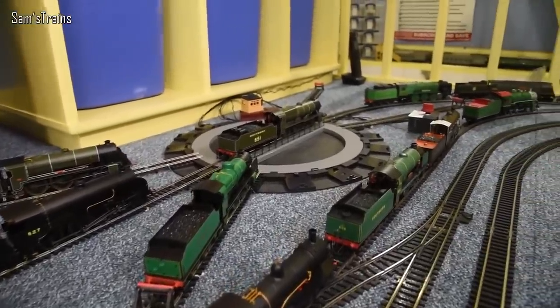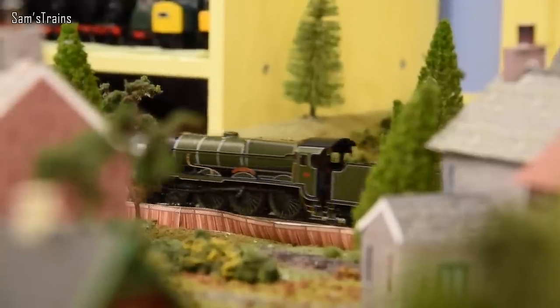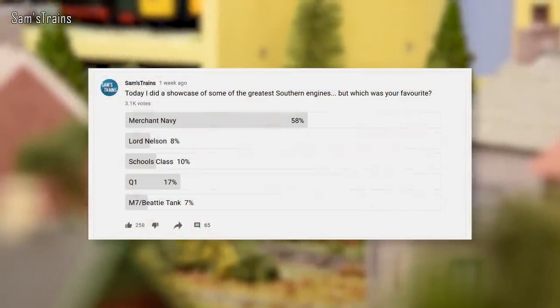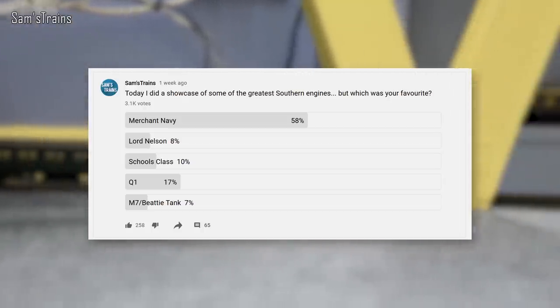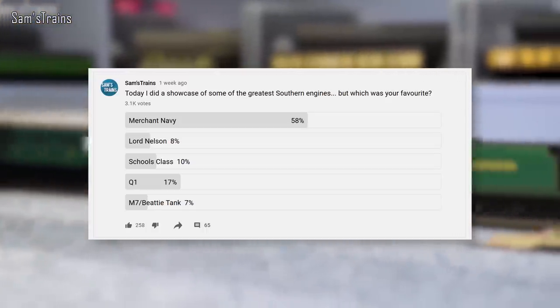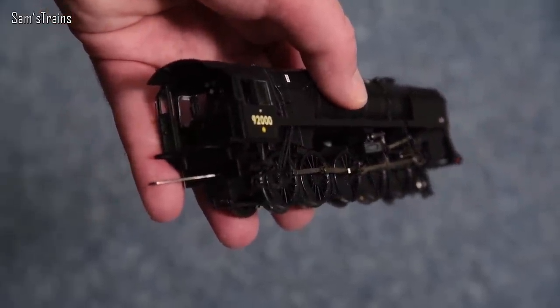Final section of the news — my favourite section — where I talk about the poll results. First, I did my Southern running session, picked some of the greatest Southern locos, and asked which was your favourite. The Merchant Navy class stole the show with 58% of the votes. Surprisingly, the M7, the B4 well tank, and the Lord Nelson fared really quite badly. I thought the M7 and Lord Nelson would be popular, but obviously that's not the case — so I did learn something from that poll.